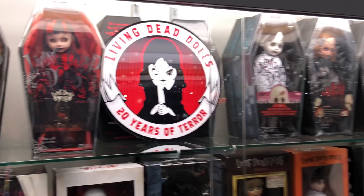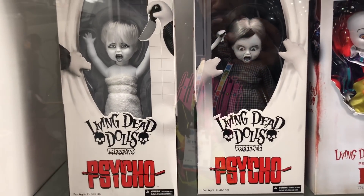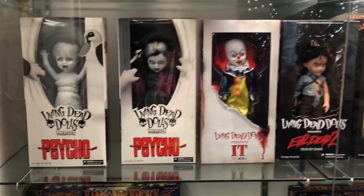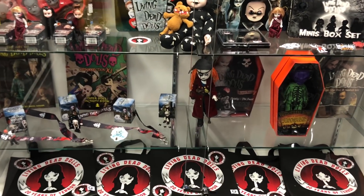And then here's some more Living Dead Dolls — the Psycho Living Dead Dolls. I don't think they've shown this. They need to do like an American Psycho Living Dead Doll — I'd definitely get that one. Like I said, Living Dead Dolls are going pretty strong.